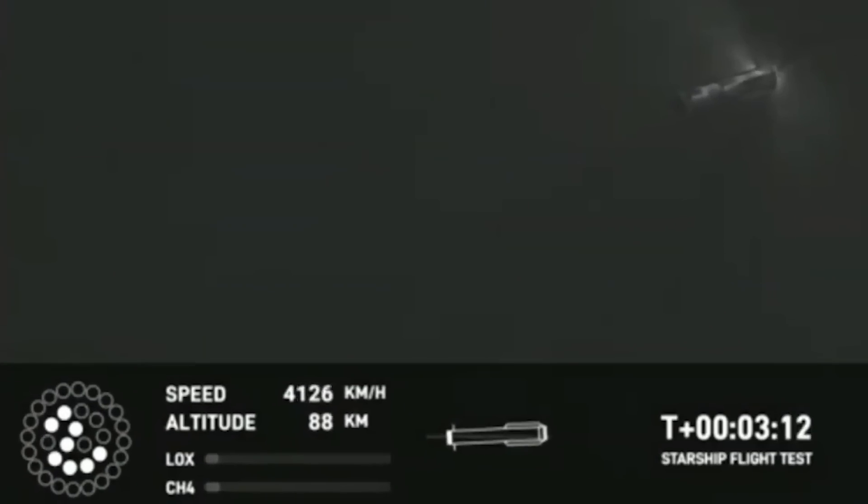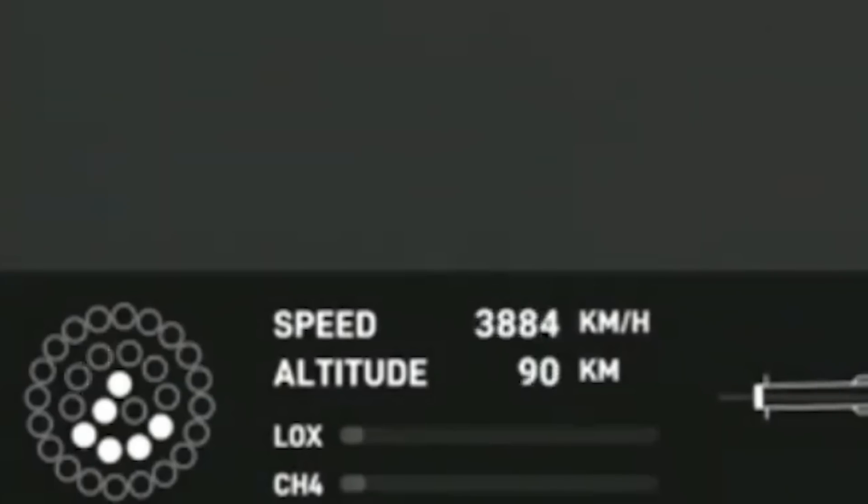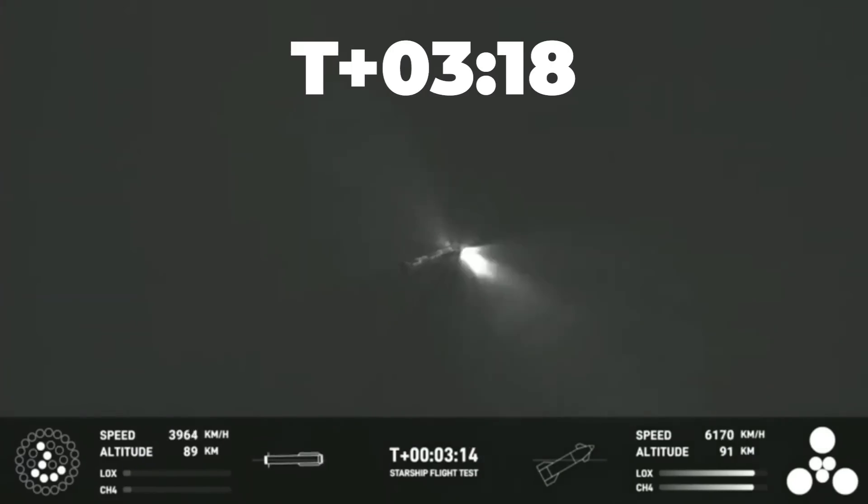We can see that another booster engine is out now, opposite the three failed engines, so this could be intentional to try and balance out the thrust, or it could be more error. At T+3 minutes 15 seconds, there is some kind of an event and multiple engines go down at once, bringing the failure count to seven Raptors. We've now only got four of the mid-ring engines still running and they're all clustered together — highly asymmetrical thrust — with two of the center group still running. By T+3 minutes 18 seconds, all booster engines are out.